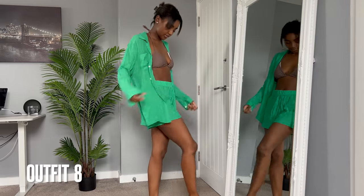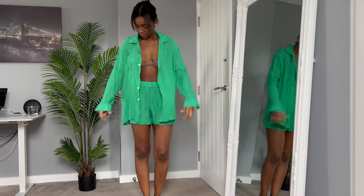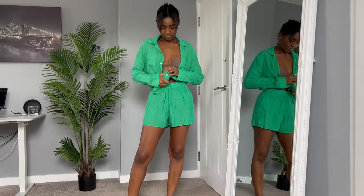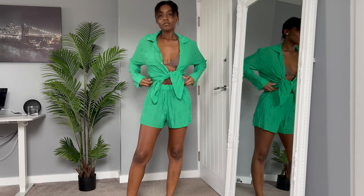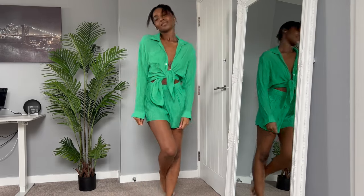Again we have another light airy shirt and short set in a lovely green. I wasn't quite sure on it at first but I do really love it on my skin — I think it really does pop. Just tie it up and you're good to go.